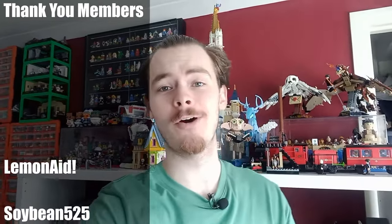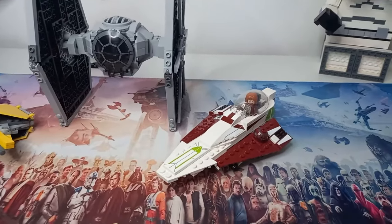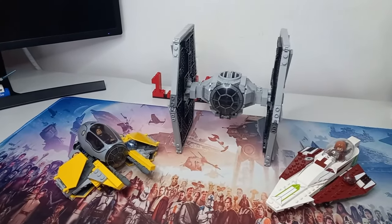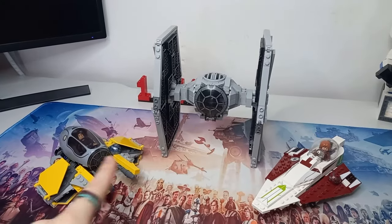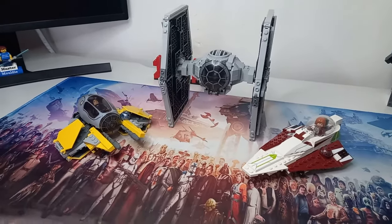Thank you all so much for all the comments and suggestions for other ships to build into mechs that were left on my TIE Fighter mech video. The two Jedi Starships aren't actually that similar in really any way to the TIE Fighter. The only similarity I can see is the fact that we've got this cockpit of the TIE somewhat represented at the front of Anakin's ETA, and that is the only similarity between the mechs.